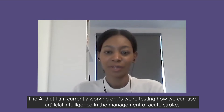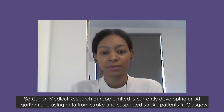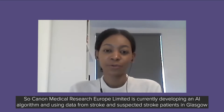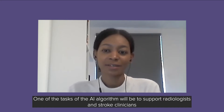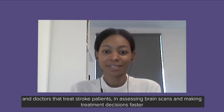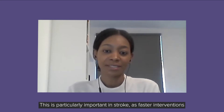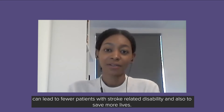The AI I am currently working on involves testing how we can use artificial intelligence in the management of acute stroke. Canon Medical Research Europe Limited is currently developing an AI algorithm using data from stroke and suspected stroke patients in Glasgow and Aberdeen, in collaboration with researchers and clinicians from the universities and the NHS. One task of the AI algorithm will be to support radiologists and stroke clinicians in assessing brain scans and making treatment decisions faster and more accurately. This is particularly important in stroke, as faster interventions can lead to fewer patients with stroke-related disability and also save more lives.